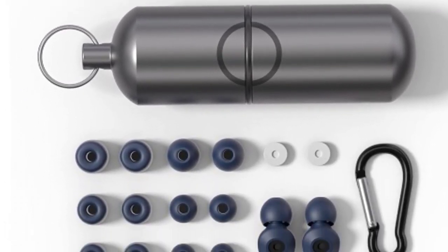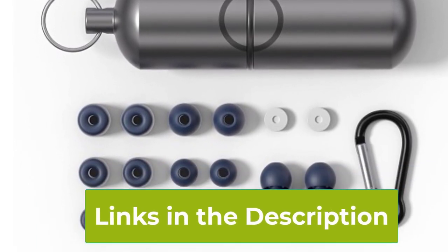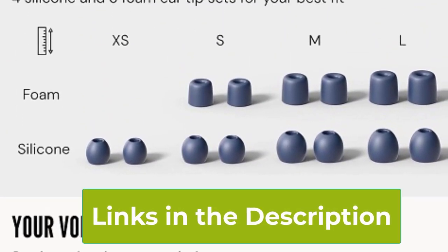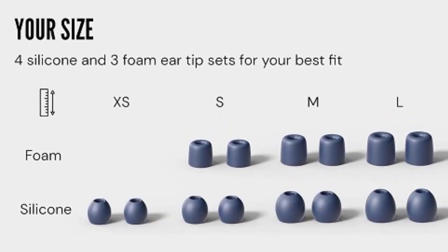And the best part? They're reusable, so you can enjoy sweet dreams night after night. Embrace tranquility and reclaim your rest with our soft, high-fidelity earplugs.